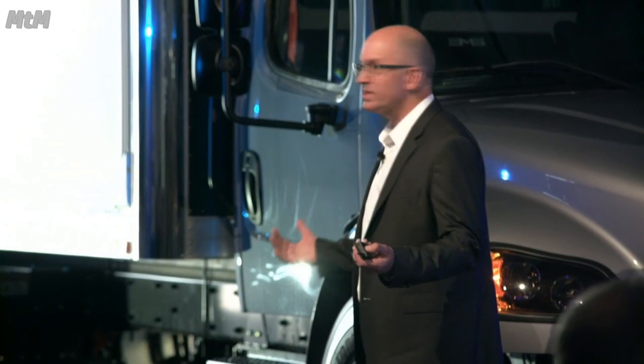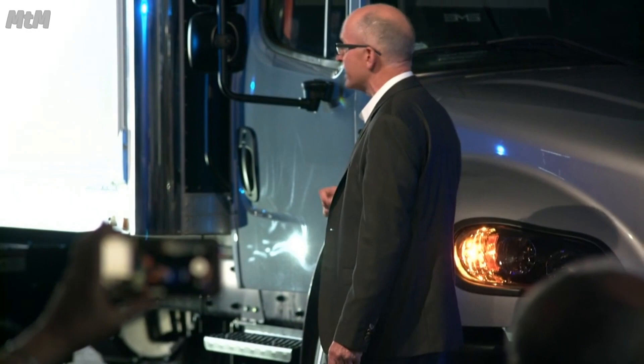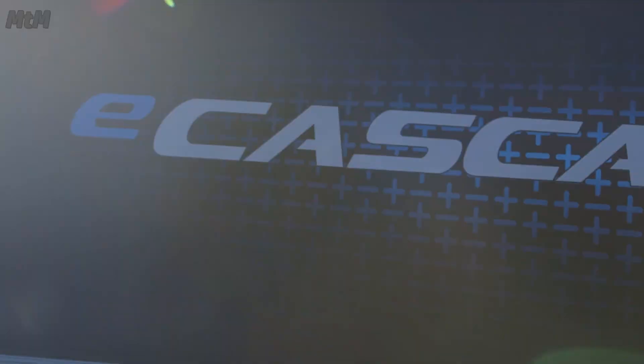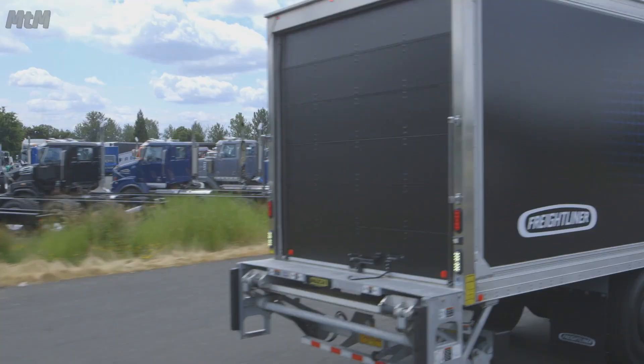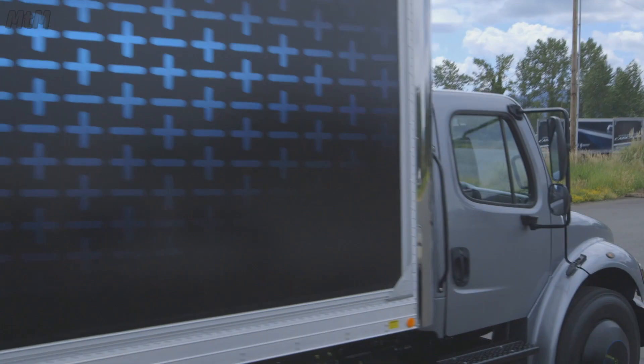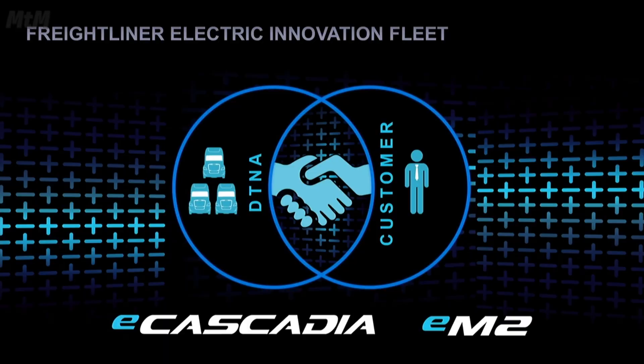This year, 2018 — write that down — we will be deploying our Freightliner Electric Innovation Fleet, starting with the delivery of the first 30 E-Cascadias and EM2s to our customers. To customers that are hauling real freight from real shipping docks to real receiving docks in real cities here around America. We're not announcing today our participating customers, but stay tuned for some announcements this autumn, where we'll showcase not only the whole fleet of trucks, but the applications we're putting them in.